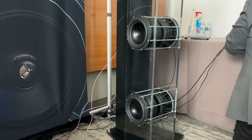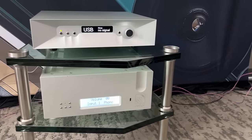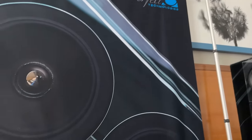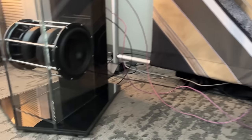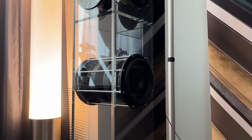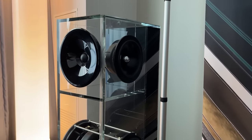This speaker was crazy. If this thing was more affordable, I'd have it in for review. I'm pretty sure the price was well north of $20,000. The company's Perfect 8 — you can see each tower has a bunch of dual-opposed 8-inch drivers. It sounded like there was a pair of 15-inch subwoofers in the room, there was so much bass coming out of them.